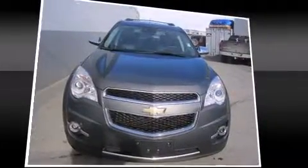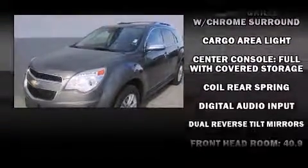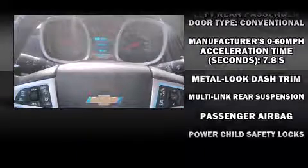Features such as automatic climate control and leather upholstery prove that economical transportation does not need to be sparsely equipped. Enjoy your favorite music via the stereo system, which includes a CD player with MP3 capability, steering wheel-mounted audio controls, and eight speakers enhancing the audio experience throughout the interior.